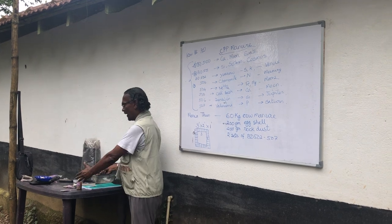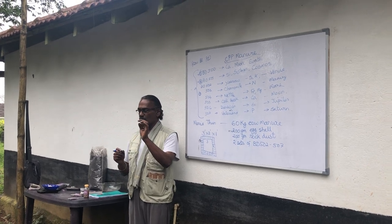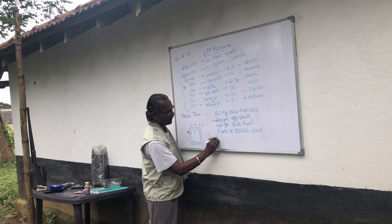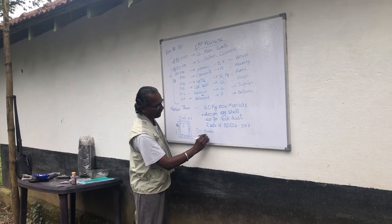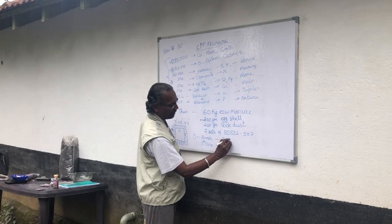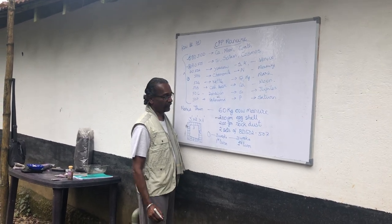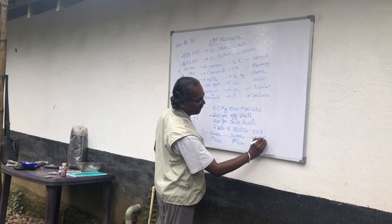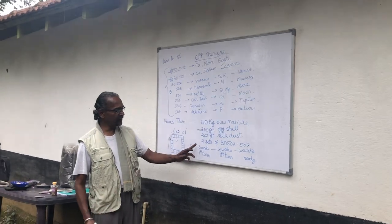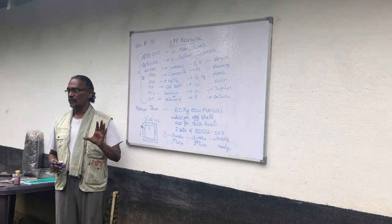After placing the mixture in the pit, you do a first turning after three weeks. Then again after another three weeks you do a second turning. After another three weeks it is ready. So the total time is three weeks plus three weeks plus three weeks — nine weeks, approximately two months. This medicine takes about two months to be ready.